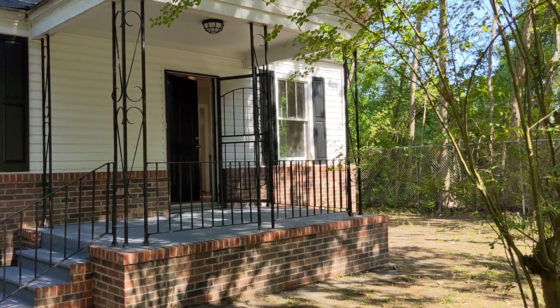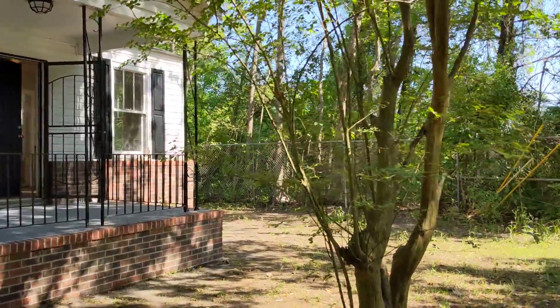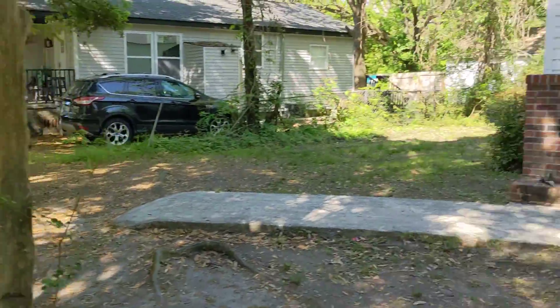Welcome! This is a video tour of 2676 Ranger Drive with RPM of Charleston, located at the corner here. Let's head inside.